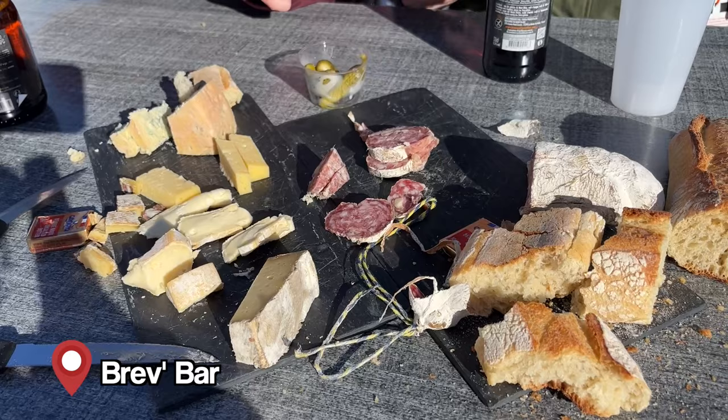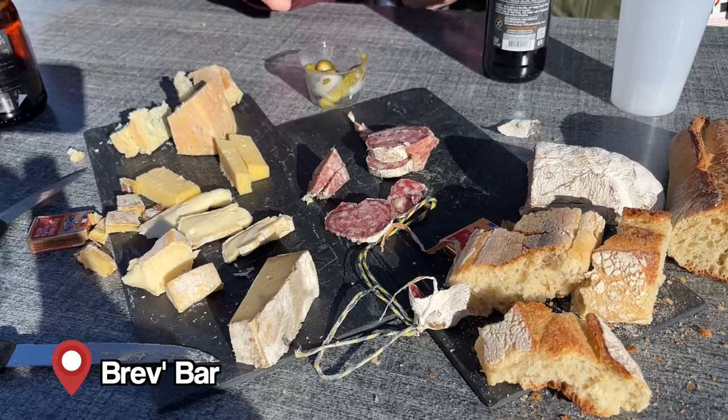We're going to have a little lunch with some cheese and meats from the region, and we have a view. Cheers!